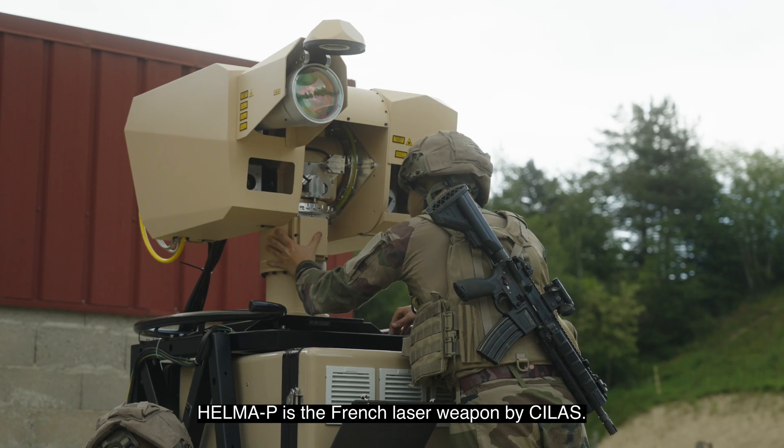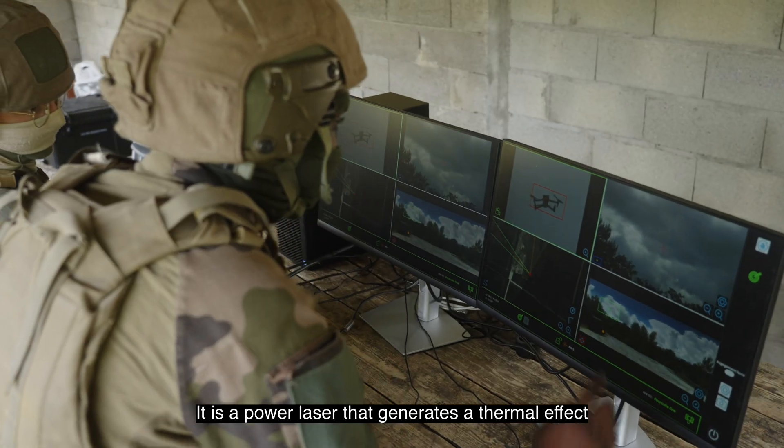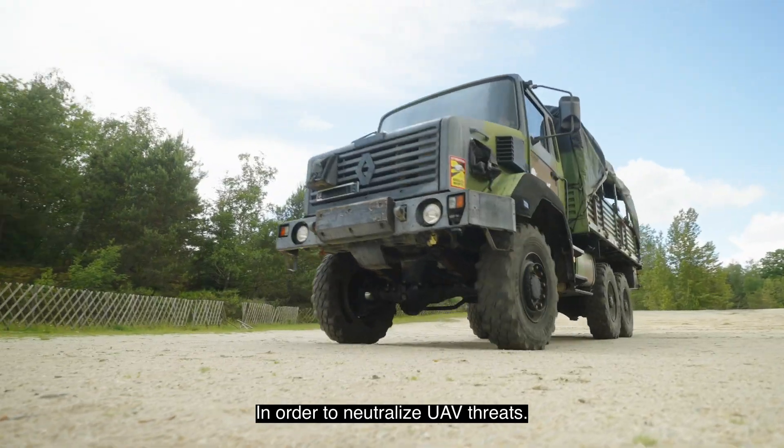Helma-P is the French laser weapon by Silas. It is a high-power laser generating a thermal effect at a distance on a target with great precision in order to neutralize UAV threats.